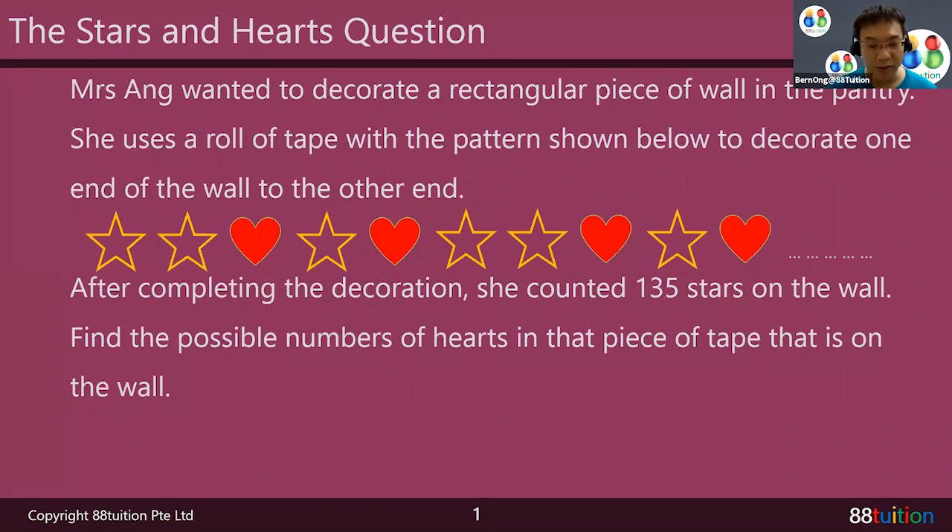Mrs. Ang wanted to decorate a rectangular piece of wall in the pantry. She uses a row of tape with the pattern shown below to decorate one end of the wall to the other end of the wall. Do you know that kind of scotch tape where they have this pattern on it?